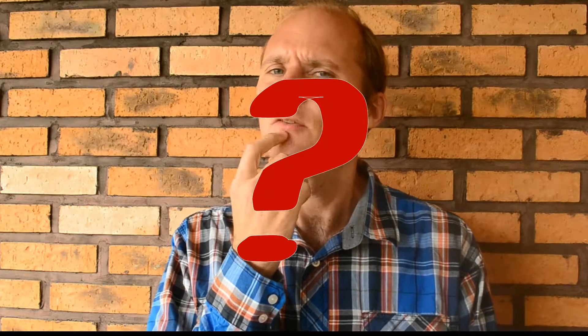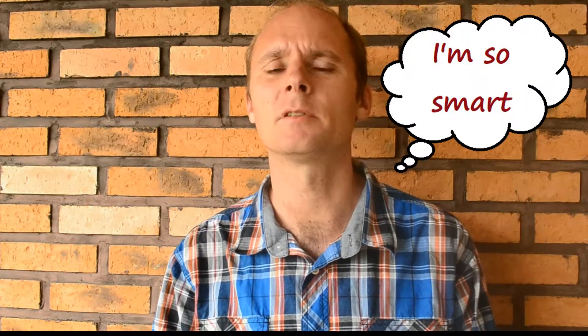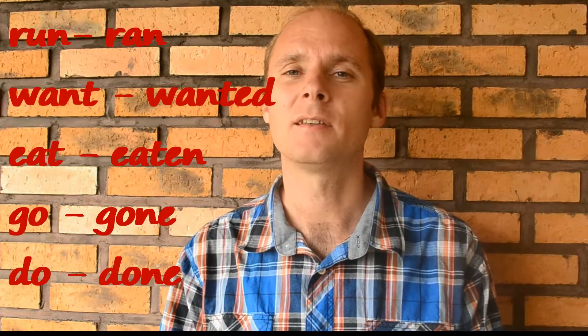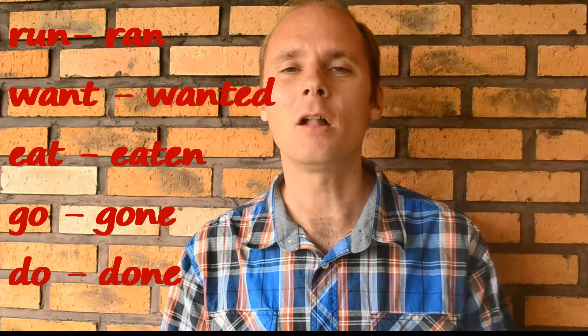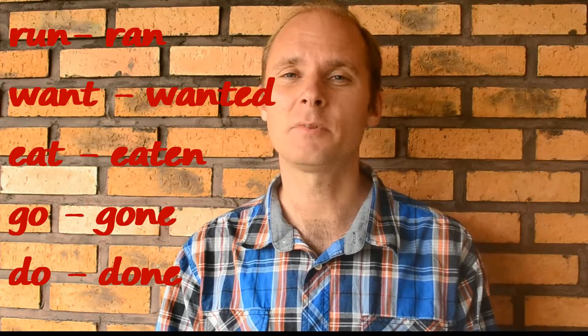The past perfect — what is it? Well, obviously we're talking in the past and it's also a perfect tense. We've seen that the present perfect uses the past participle, so obviously the past perfect is also going to use past participles. Remember: ran, wanted, eaten, gone, done — all of these are very common past participles.